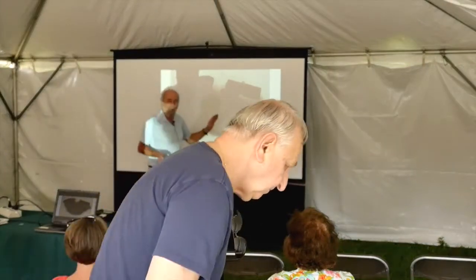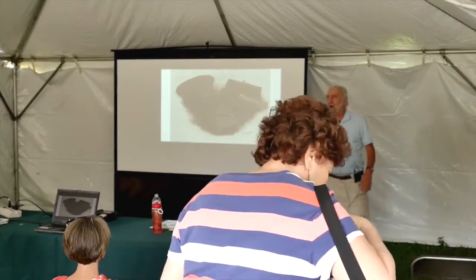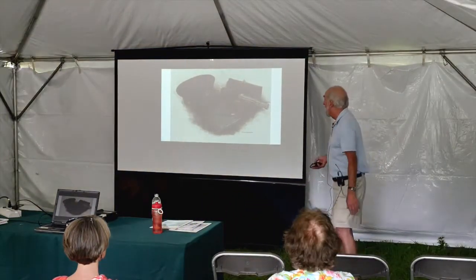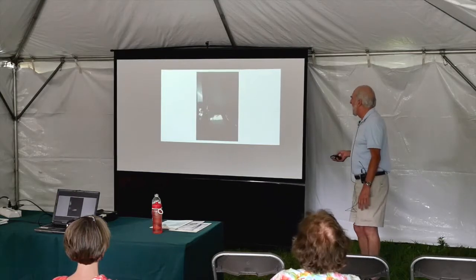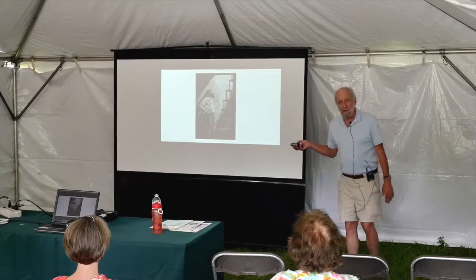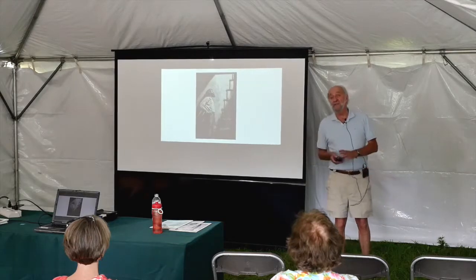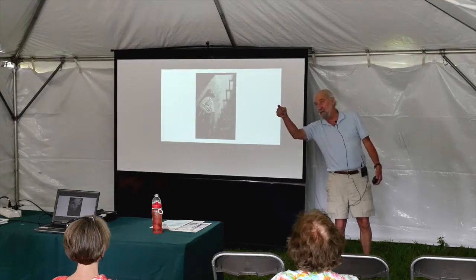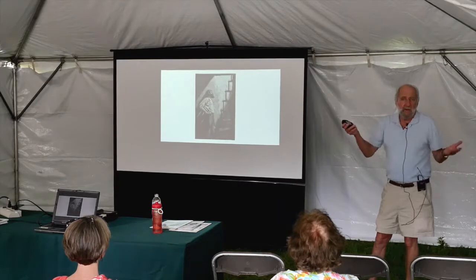When the Lighthouse Board came in, they squared it away. Keepers had to write down how many hours of fog, how many cords of wood or tons of coal used in the fog signal, visitors to the station — the keeper had all of that to keep track of. They had to watch the light at night. Theoretically, there was always supposed to be somebody up there. Sometimes the keeper would sleep and put a little mirror outside his bedroom window so he could roll over and see that it was still lit.